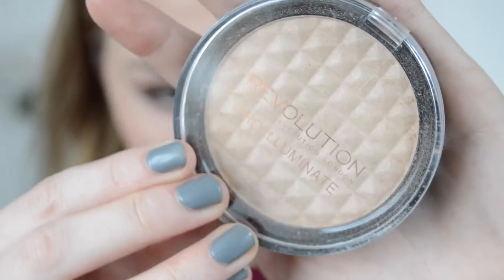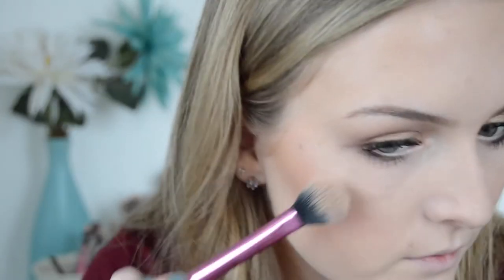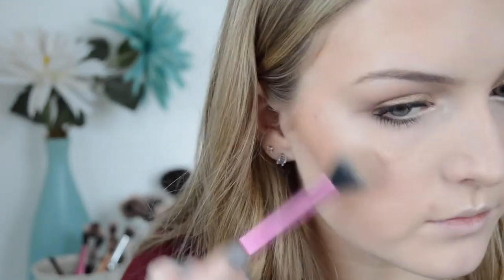Then I'll be using the Makeup Revolution Pro Illuminate Highlighter and applying this to my cheeks. I'm also taking it on a smaller brush and applying it to my brow bone, my lip, my nose — everywhere really because it's so pretty.